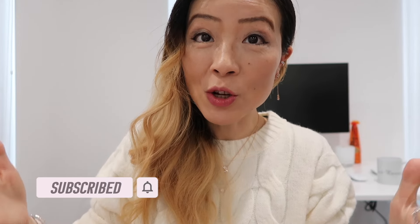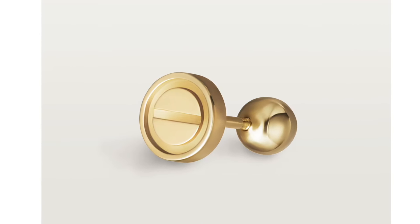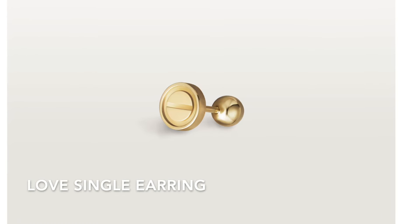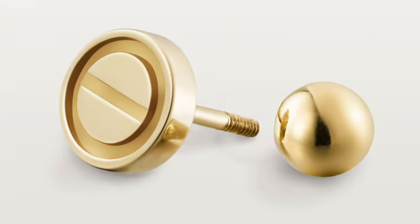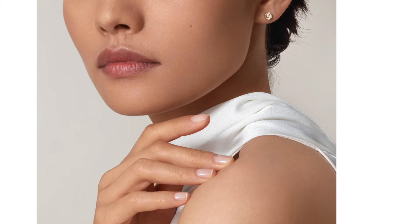Leave me a comment to let me know your favorite, and don't forget to like my video and subscribe to my channel. The first and cheapest Cartier jewelry piece is the Love single earring in 18k yellow gold. The diameter is six millimeters — it's a pretty small stud style featuring the most iconic Love symbol.